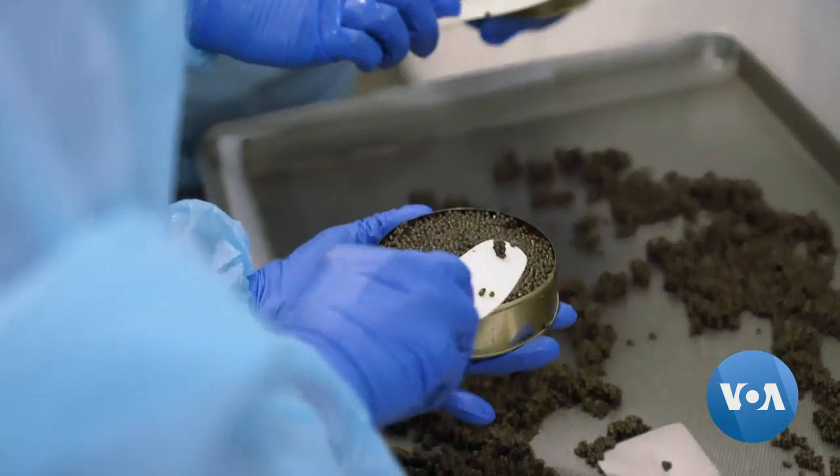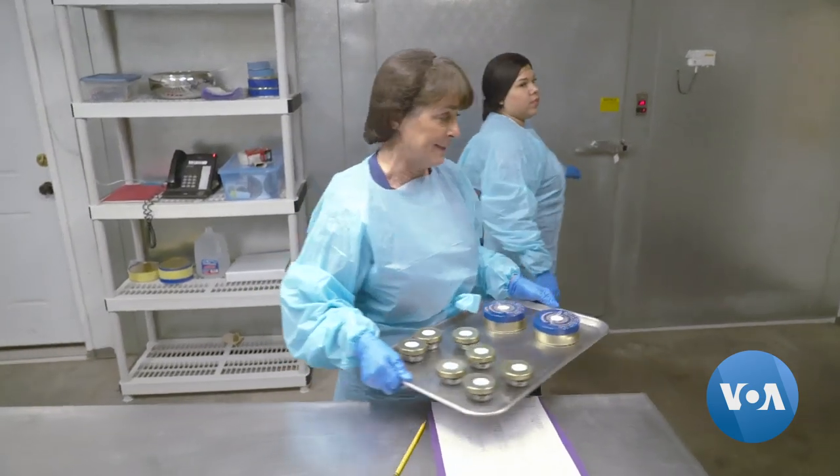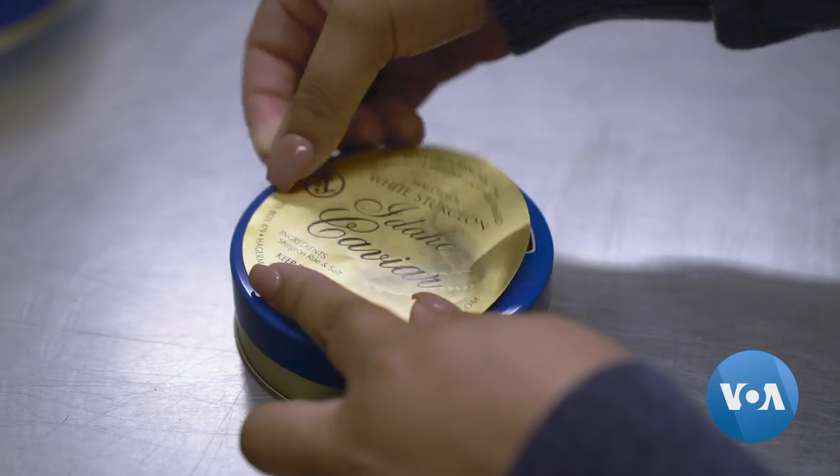Finally, the caviar is packed into metal tins and glass jars and put into a cool room, where it is kept until it is ready to be sold at restaurants and stores across America.